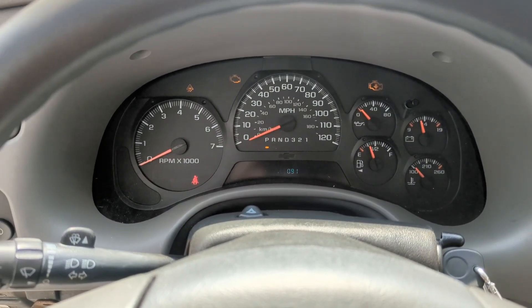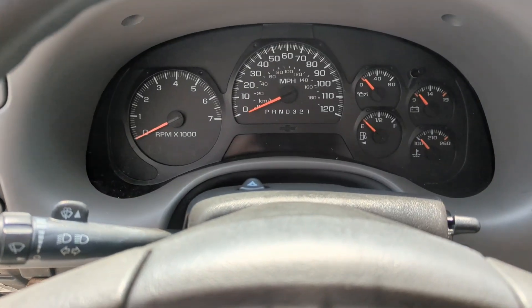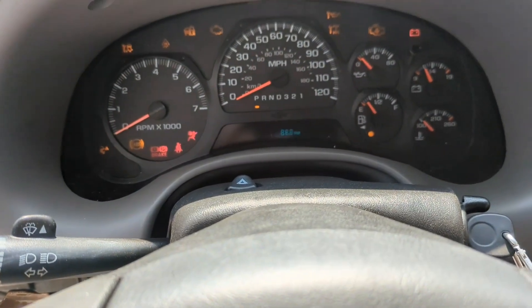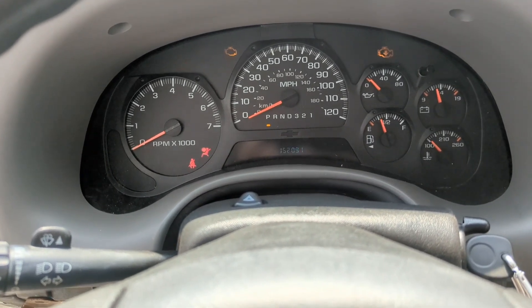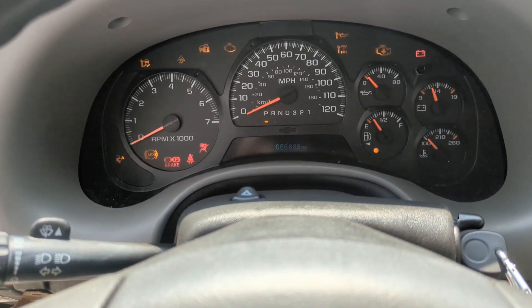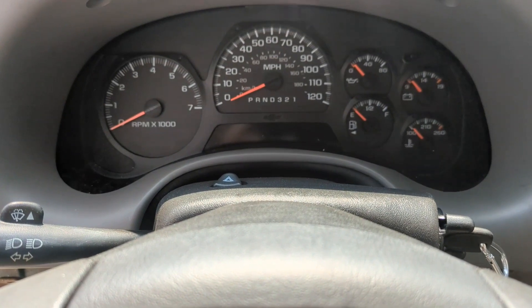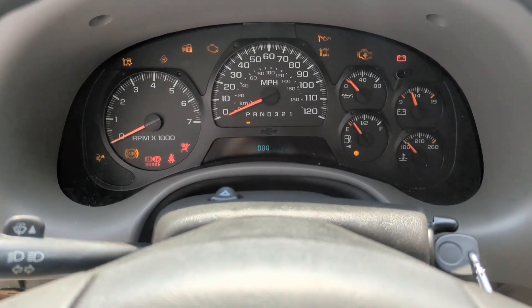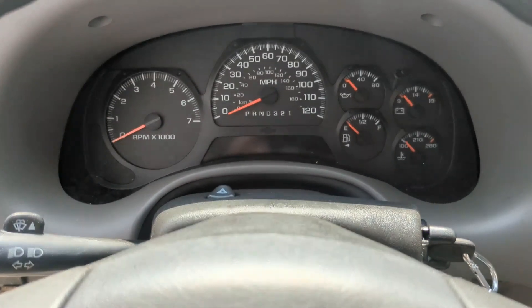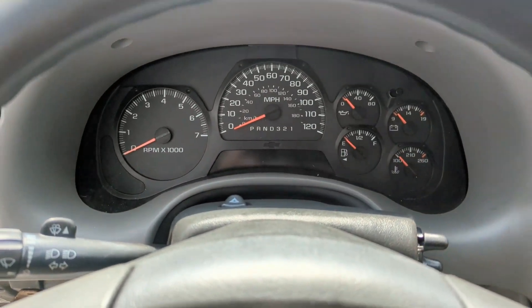We're going to follow the procedure to program the ignition. Basically the process is: you take your key and set it to the on position for ten minutes and five seconds, then turn it off. You wait, turn it on, wait ten minutes and five seconds, turn it off. A third time, set it back on, wait ten minutes and five seconds, and turn it off. After doing that three times, the ignition should be automatically programmed.